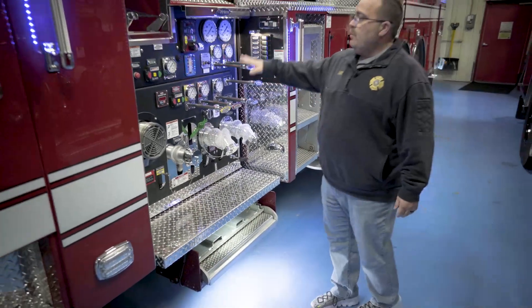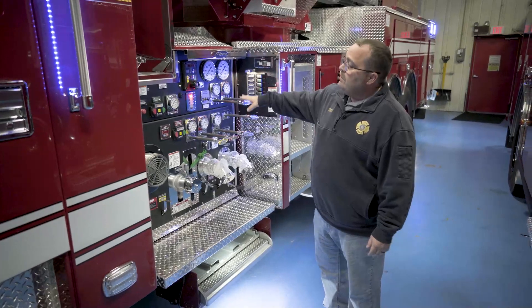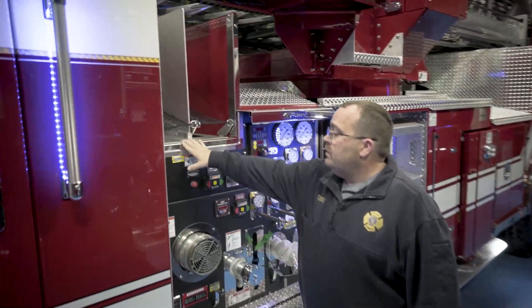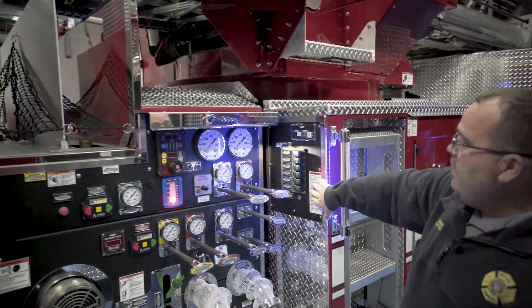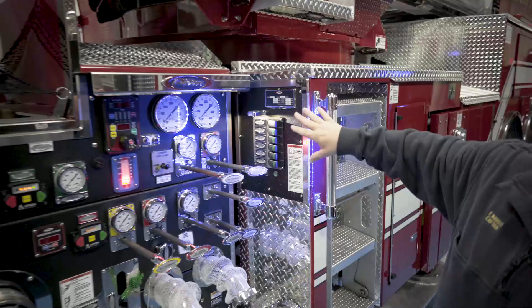We have a standard pump layout for the mid-mount. Two crosslays that we chose side-by-side instead of stacked. And the switch panel that operates all our scene lights from the pump panel.